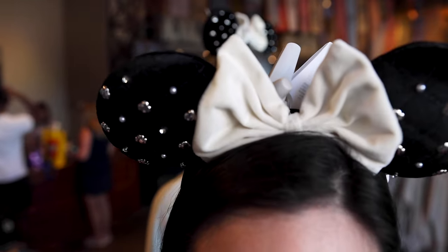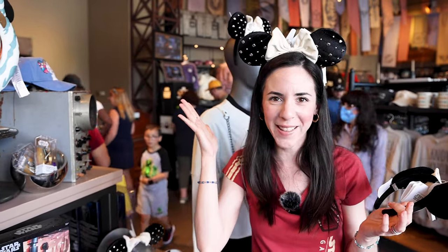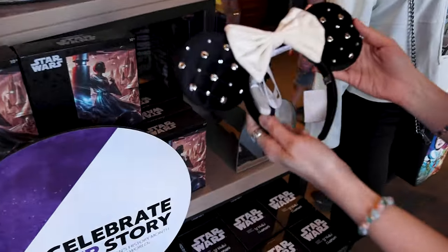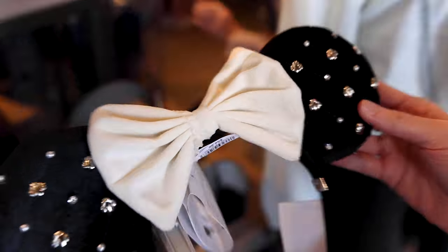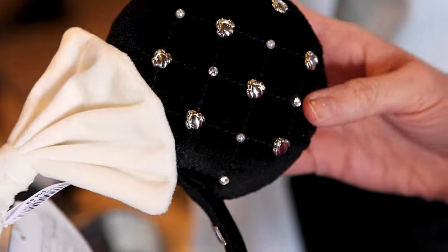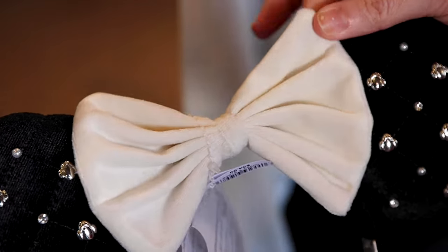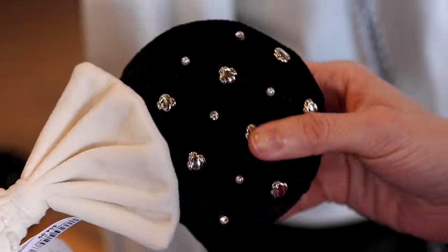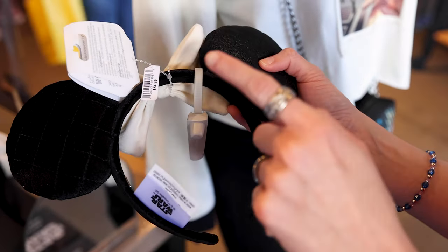These are the new Princess Leia ears by Bubble Bar. I don't usually wear ears because they hurt my head, but these are so lightweight. We have Leia with the space buns, with rhinestones and little pearls as embellishments with Leia in silver. We have a soft fabric cream-colored bow with a quilted design. These are Bubble Bar, so they are a bit more expensive than Disney ears — they are $55. This is a velour fabric.